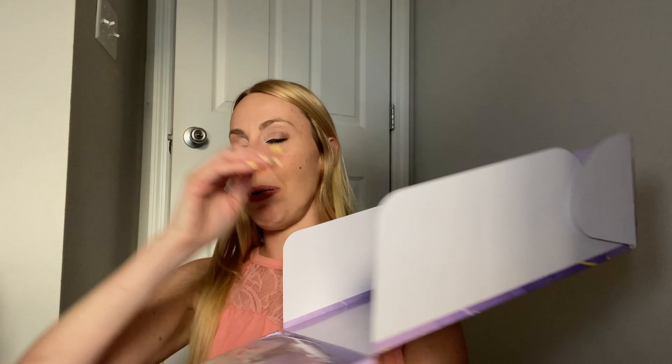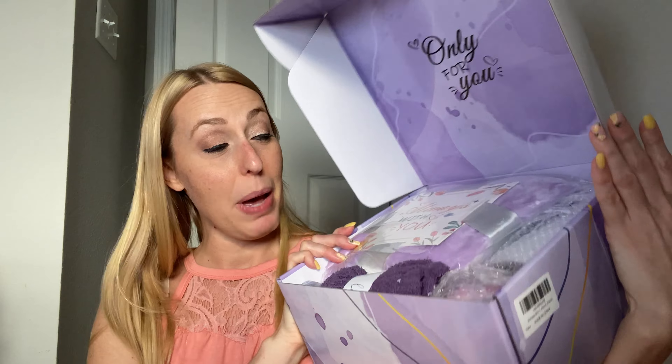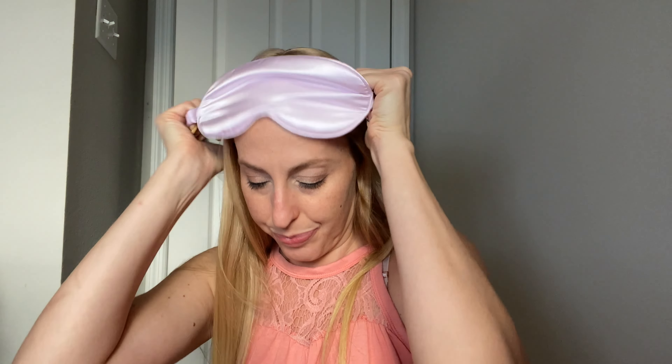When you open the box up, this is what you see. It says 'Only For You,' and it is packed to the brim with a whole bunch of goodness. So we're going to go through each of these pieces. First piece you have is a little satin eye mask — stretchy, super soft and comfortable, so they can sleep and relax.